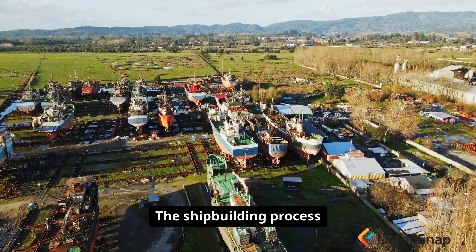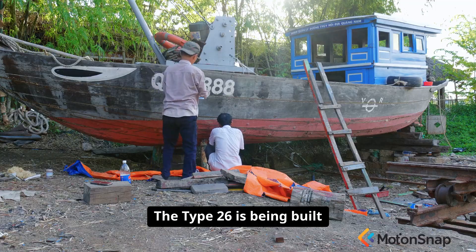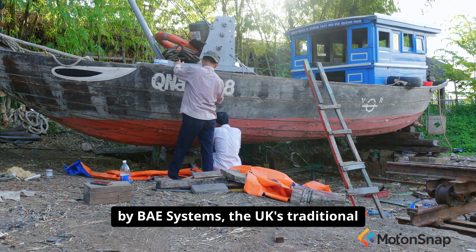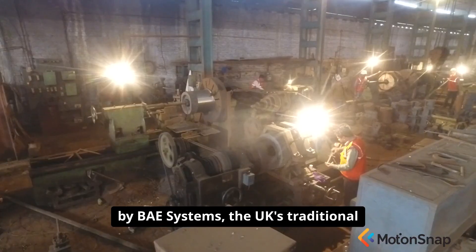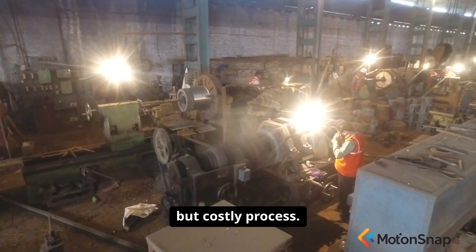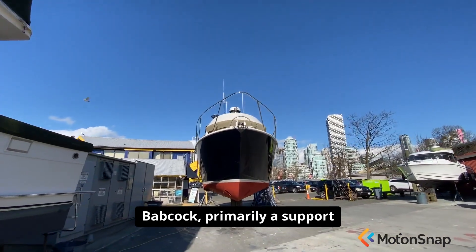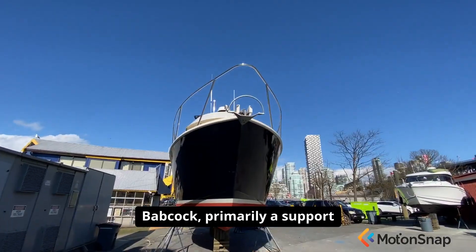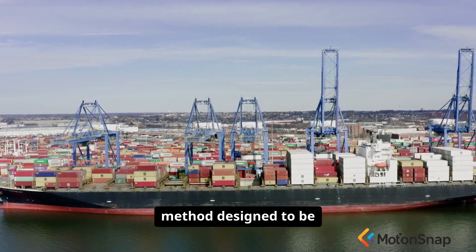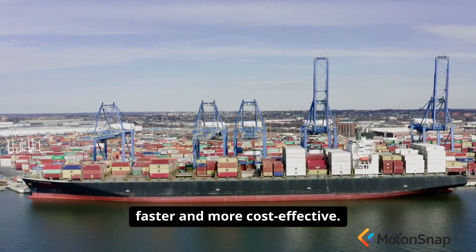The shipbuilding process itself is also a tale of two different approaches. The Type 26 is being built by BAE Systems, the UK's traditional prime naval contractor, using a well-established but costly process. The Type 31 is being built by Babcock, primarily a support and engineering company, using a more modern, modular construction method designed to be faster and more cost-effective.